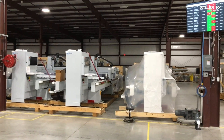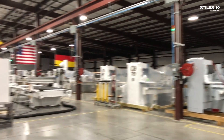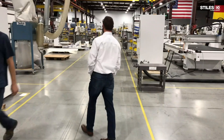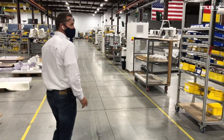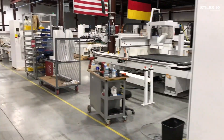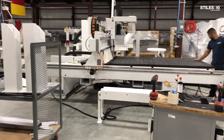Continuing our walk forward — next machine finished, queued for packing. That machine is an N500 5x12 Concept 2, so a through-feed router. And then rattling off a little bit what's going on: N300 5x10 standard machine, N500 5x10 with an outfeed automation solution.